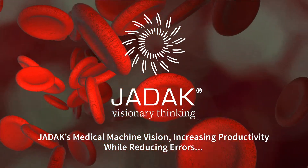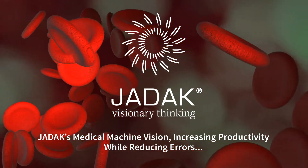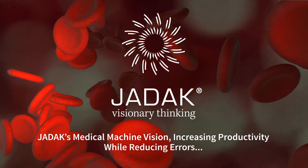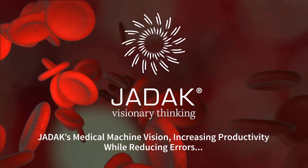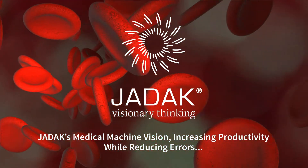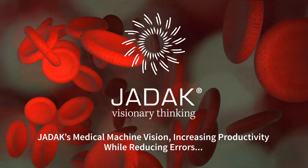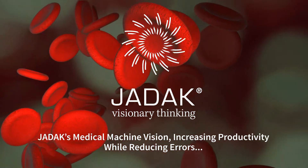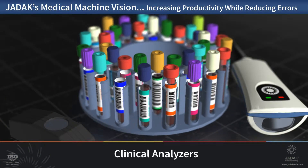Also known as image analysis, machine vision provides increased processing and throughput while at the same time reducing errors. Ultimately, this improves medical patient rights, treatment, and overall health. Medical OEMs are constantly looking to innovate and find new ways to set their products apart from their competitors. Machine vision is often a technology that can do just that.